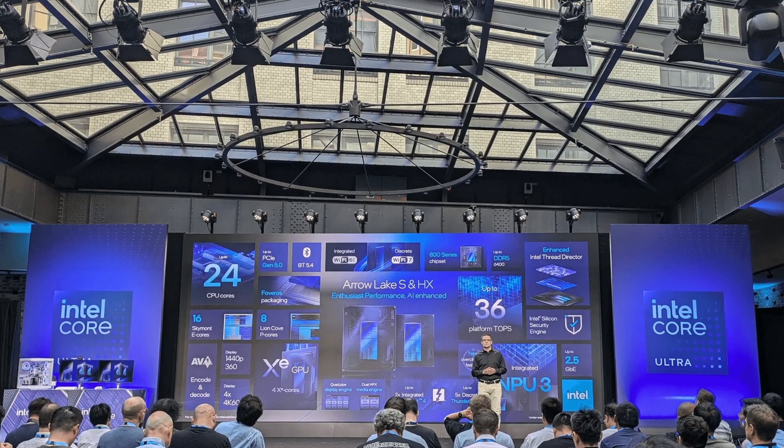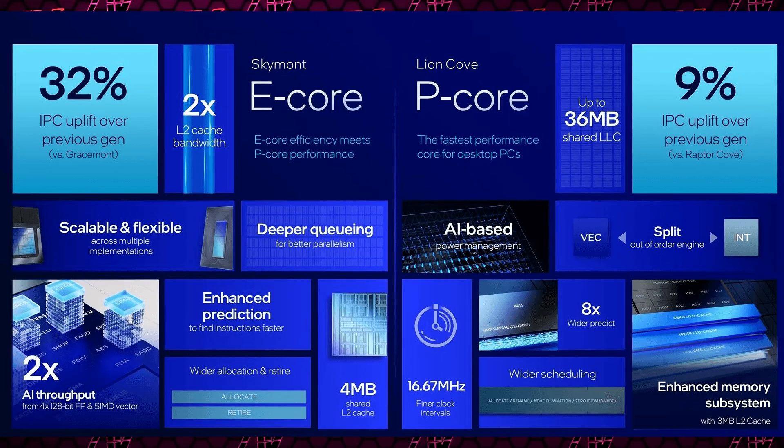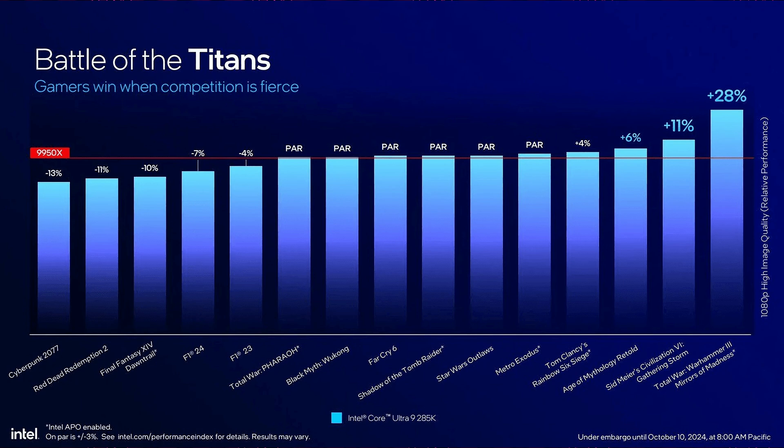Intel finally stopped teasing us and gave us everything we need to know about Intel Arrow Lake at their recent presentation — which I assume I was invited to, but my invite probably just got lost in the mail. They revealed pretty much everything we need to know about these brand new CPUs, and they are going to be fast, given how the performance cores see up to 9% IPC improvements, while the efficiency cores see up to 32% IPC uplift. That, in addition to expected architectural improvements and increases in clock speeds, means these things are going to be pretty fast.